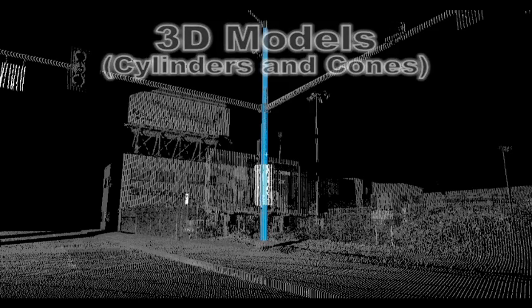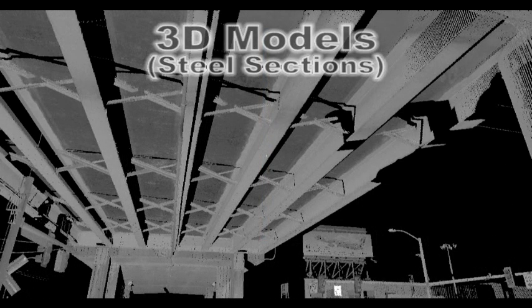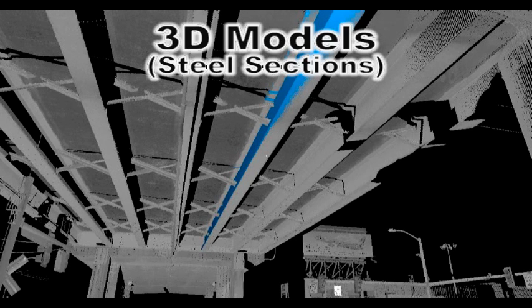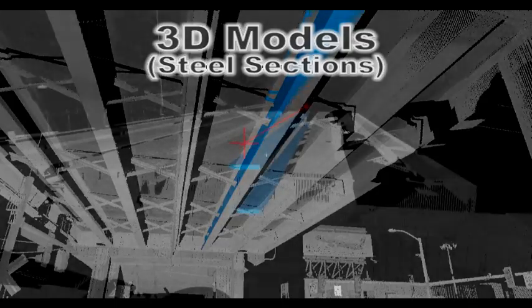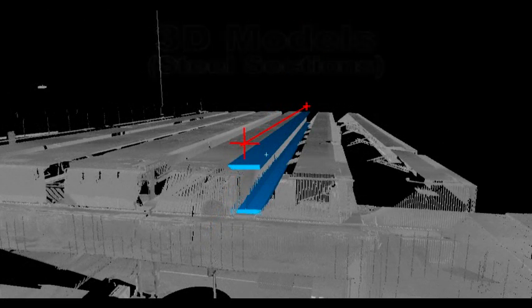Complex objects like standard steel sections such as I-beams and box girders, piping components, and fittings can also be created using the scan software tools. These models can be used to generate accurate center lines and edges from which data can be extrapolated — for instance, locating the edge of a girder on the top of a bridge deck with information gathered from below.